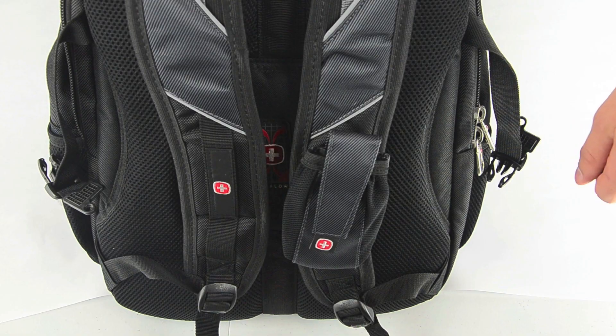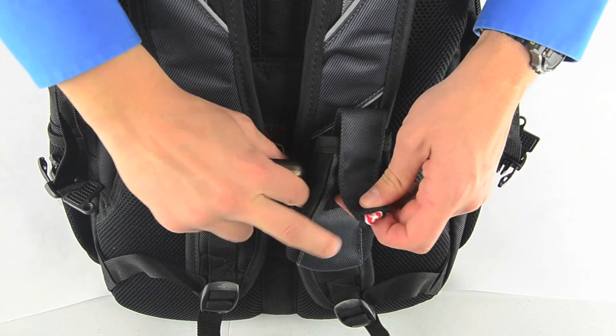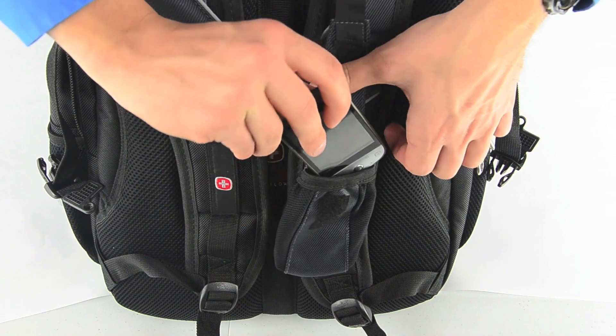The front zipper pocket is a great feature that contains a full organizational panel, useful for storing writing utensils, calculators, business cards, and other items.